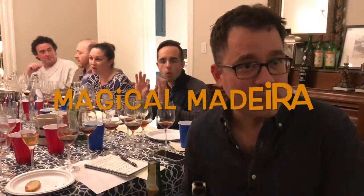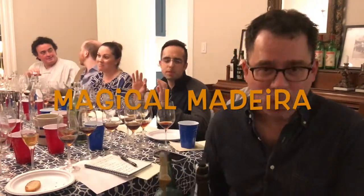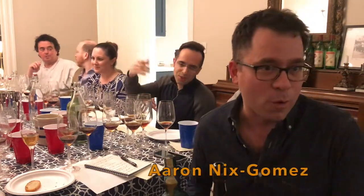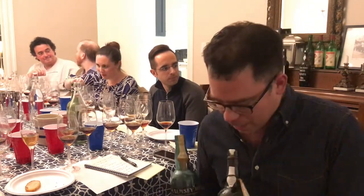My background in Madeira was primarily historical at first, but I've been fortunate to drink a large number of 19th century vintages over the last several years. What I tend to look for in Madeira are these older characteristics — this pungency on the nose, this transportation back to a different era of winemaking.